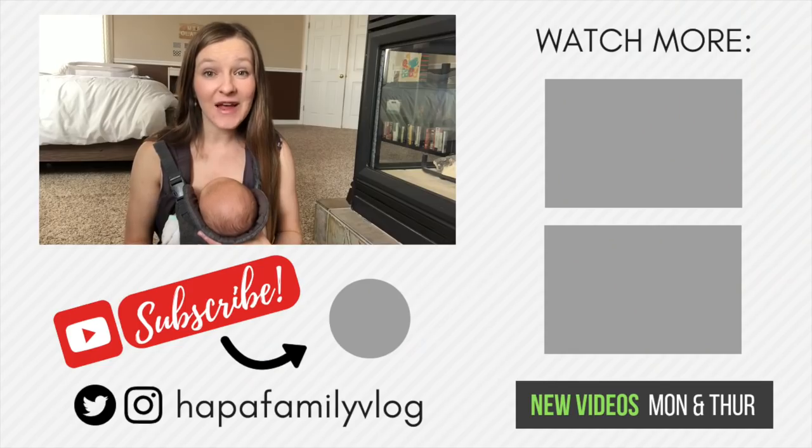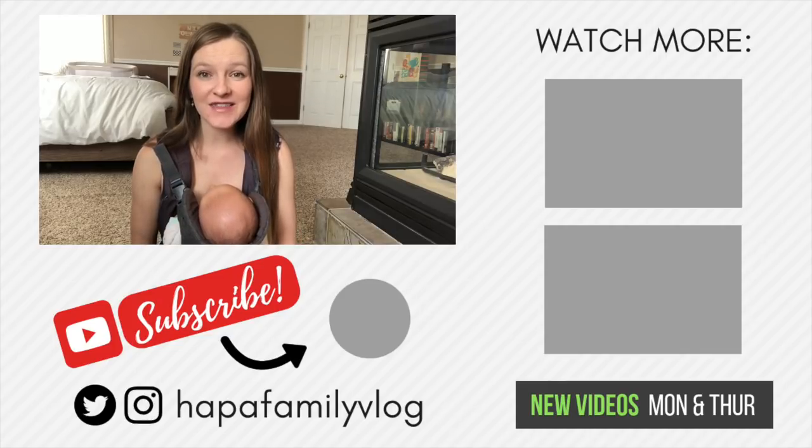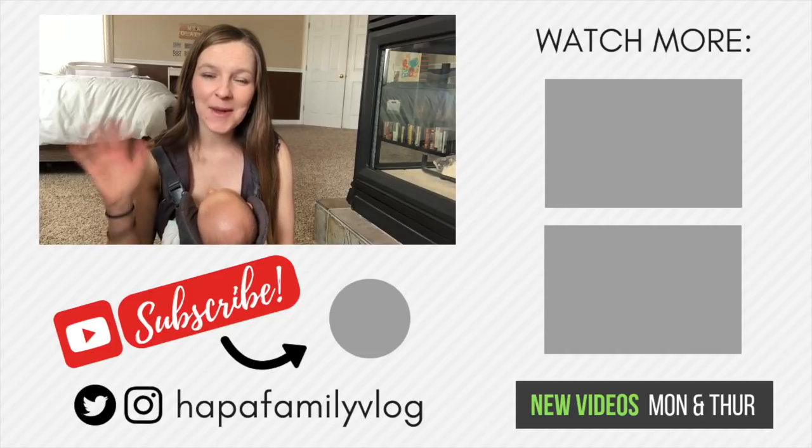So that is it for my top 10 newborn essentials and must-haves. If you're interested in learning more about any of the products that I mentioned today, I will have them all linked in the box below for you guys to check out. If you liked today's video, please give it a big thumbs up, and if you want to see more videos like this, definitely consider subscribing to my channel. Now it's time for you guys to head over to Maggie Rose's channel and check out her favorite baby products from birth through first year. Thanks so much for hanging out with me today, and I'll see you next time. Bye!